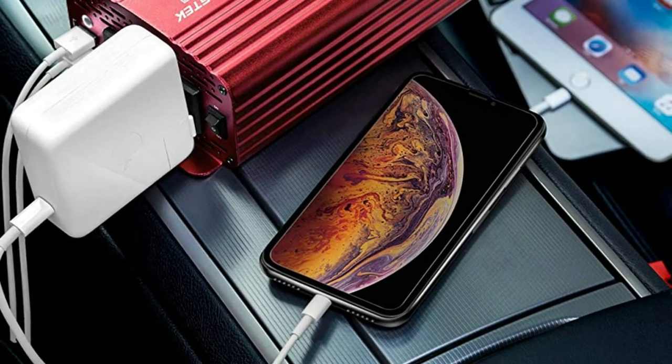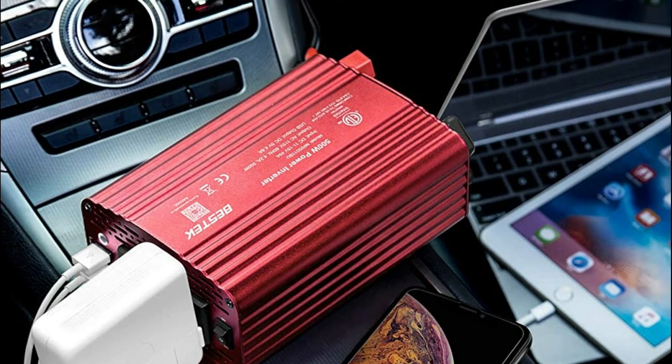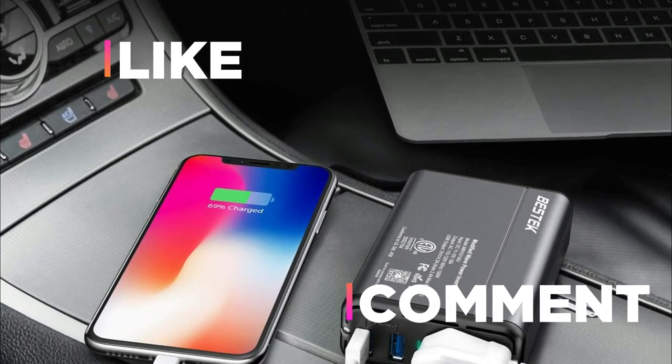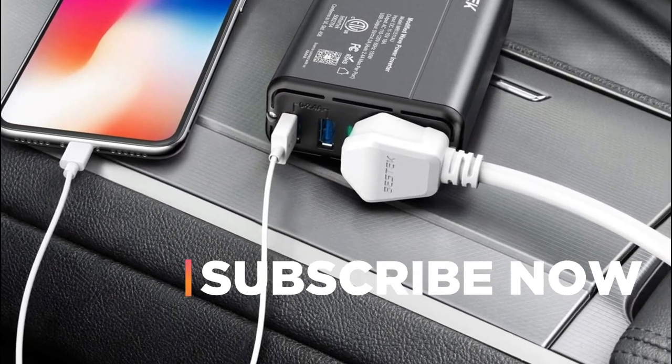Hope you found this video helpful in finding the best power inverter for your car. If you found this helpful, please give it a like, comment your valuable opinion and tell us which one is perfect for you, and subscribe to our channel for the latest updates on product reviews.